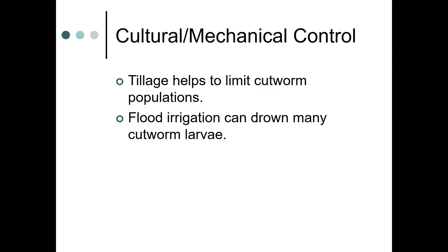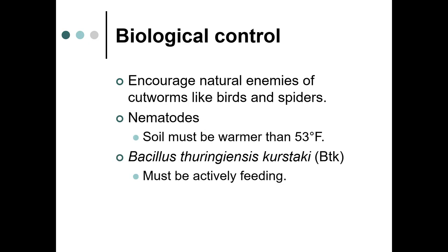Tillage can help with cutworm, and flood irrigation can also help with cutworm larvae. Encouraging natural enemies such as birds and spiders is also beneficial. Nematodes can be used, but the soil needs to be warmer than 53 degrees — it is a somewhat slow process.